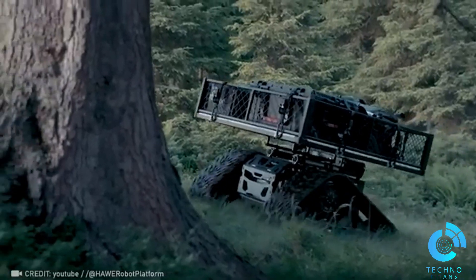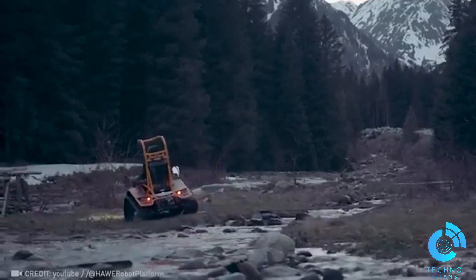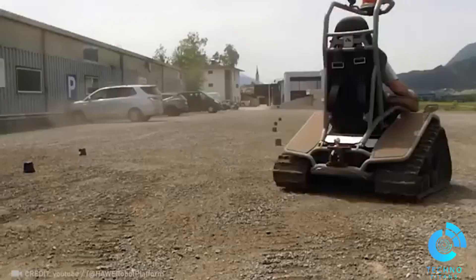Discover a new way to travel with the Matro Rovo DC, an electric vehicle specially designed for accessibility and thrilling off-road adventures.